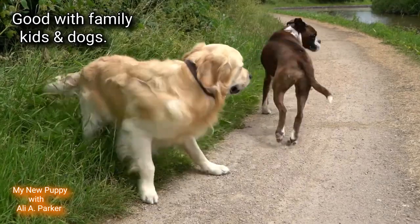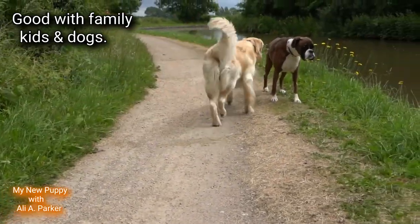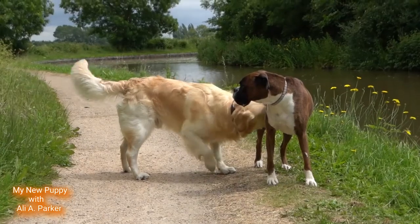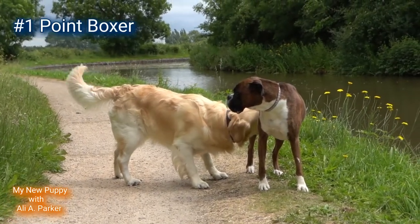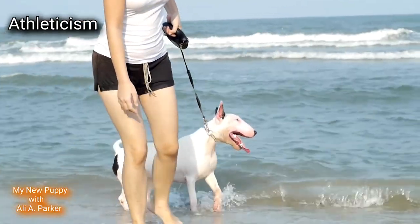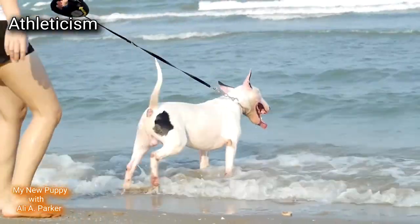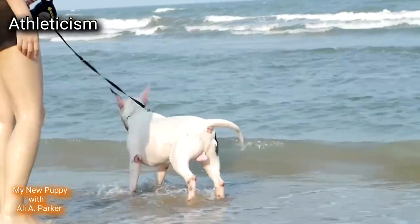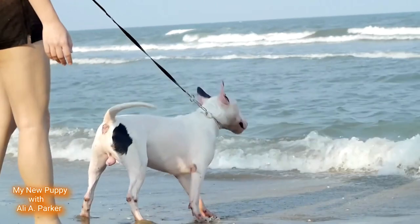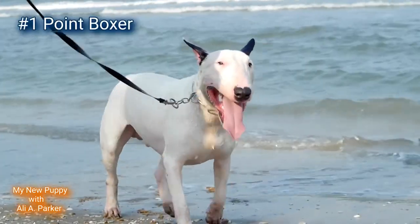Good with family, children, and other dogs. While both of these dog breeds make great family dogs, this round will have to go to the Boxer. Point for the Boxer. Athleticism: while both of these dog breeds are very athletic and the Bull Terrier is built like a tank, the Boxer when it comes to athleticism takes the cake. So this round will go to the Boxer. Point for the Boxer.